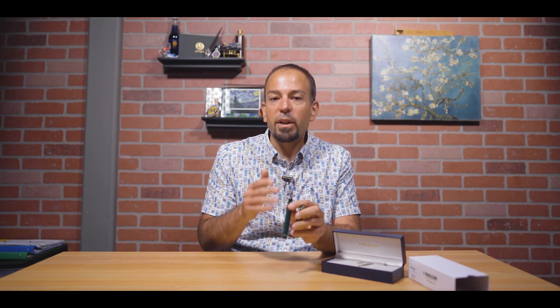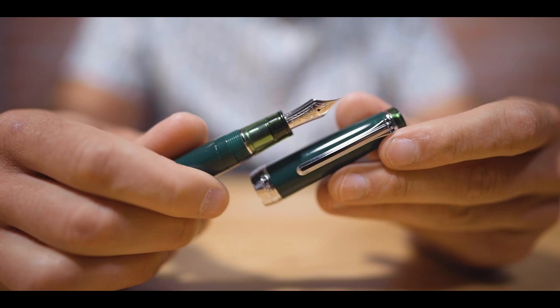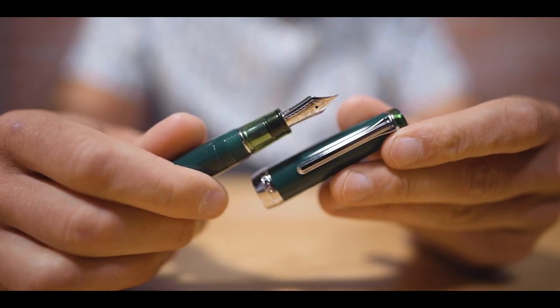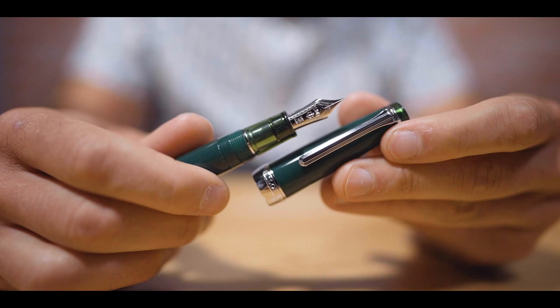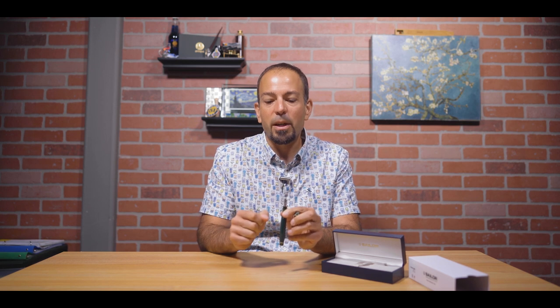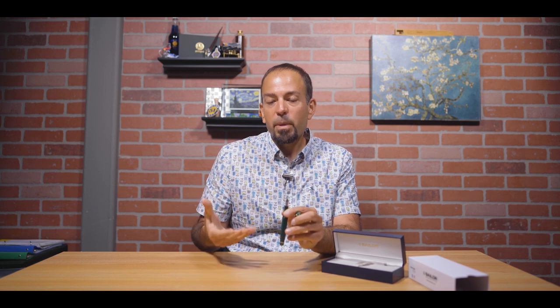This pen is available in seven different nib sizes — far more than most pens. Sailor prides themselves on their ability to manufacture a world-class writing experience through their nibs. We offer this pen in extra fine, fine, medium fine, medium, broad, zoom, and music. The extra fine nibs do have a good amount of feedback because you're essentially writing with a very tight needle-point nib. Sailors run a little bit smaller than their European counterparts, so a medium might be better suited for those who like a fine-point feel.